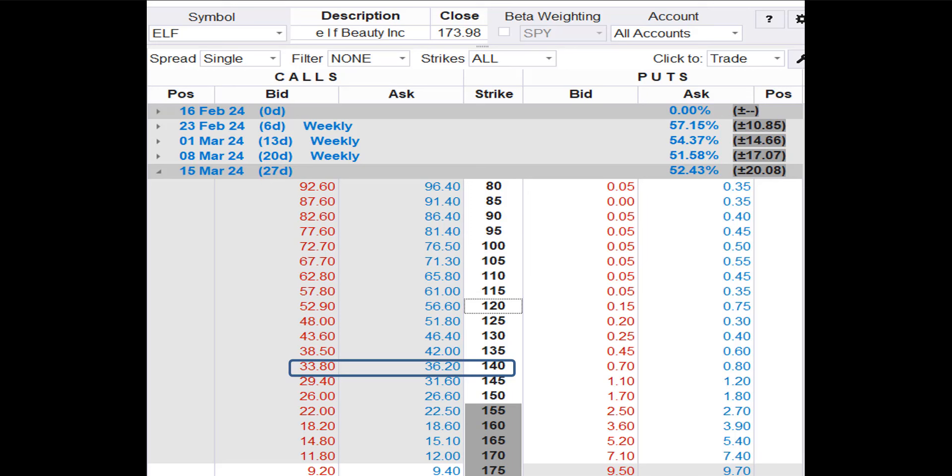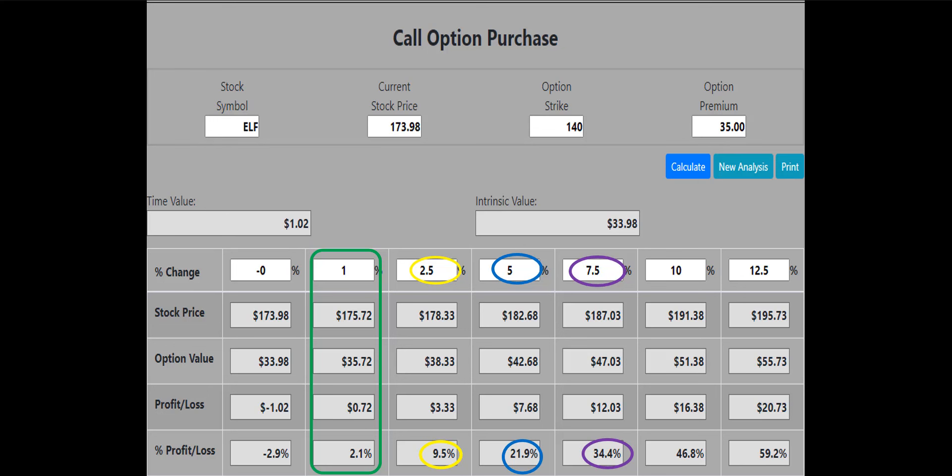Let's see if the $140 call will work. The bid-ask spread for the $140 call is $33.80 to $36.20 — we try to enter at the midpoint, so we'll use $35.00 as the buy price. The $140 call works: if ELF is up 1%, the $140 call will make a 2.1%, or $72, profit — better than break even. The call option calculator also shows that if ELF increases by 2.5%, the $140 call will make a 9.5%, or $333, profit.